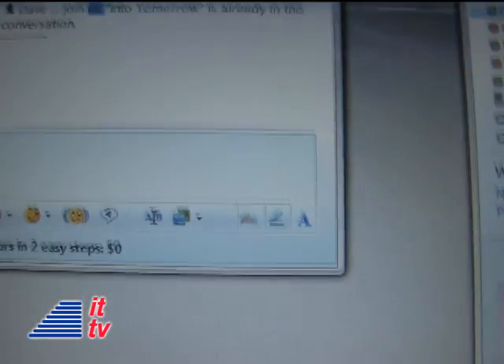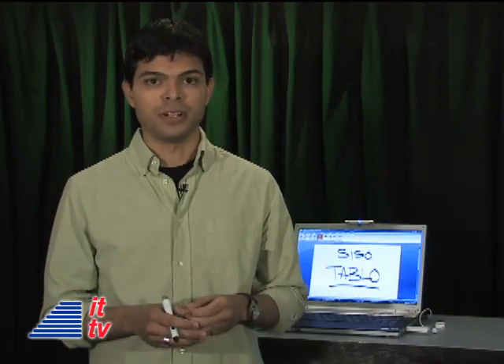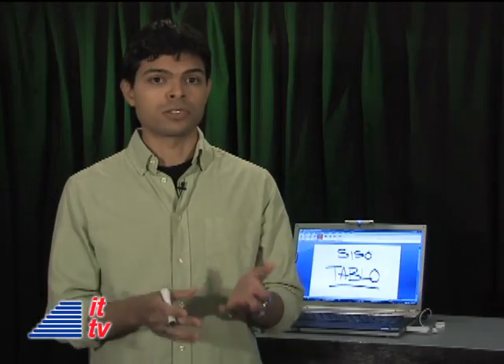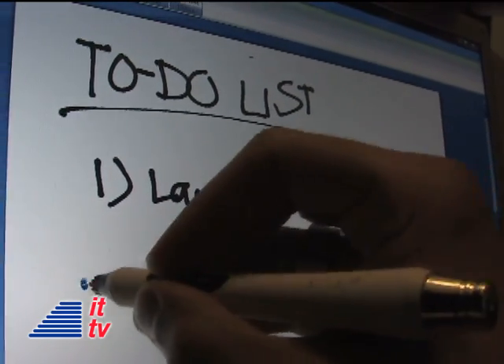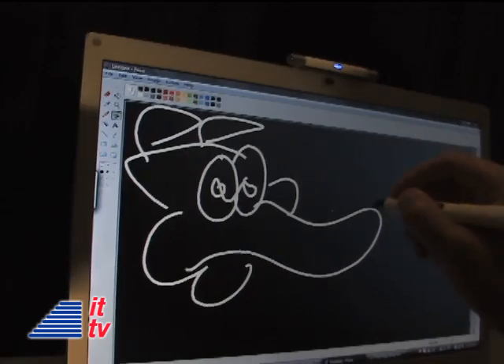Windows Messenger — if you use Messenger, you may have noticed a pen icon next to the letter A on your message window. With the Tableau, you can write your message and even doodle. It also works with Microsoft Word — you can use the Tableau to sign agreements or invoices or write a letter in your own handwriting.